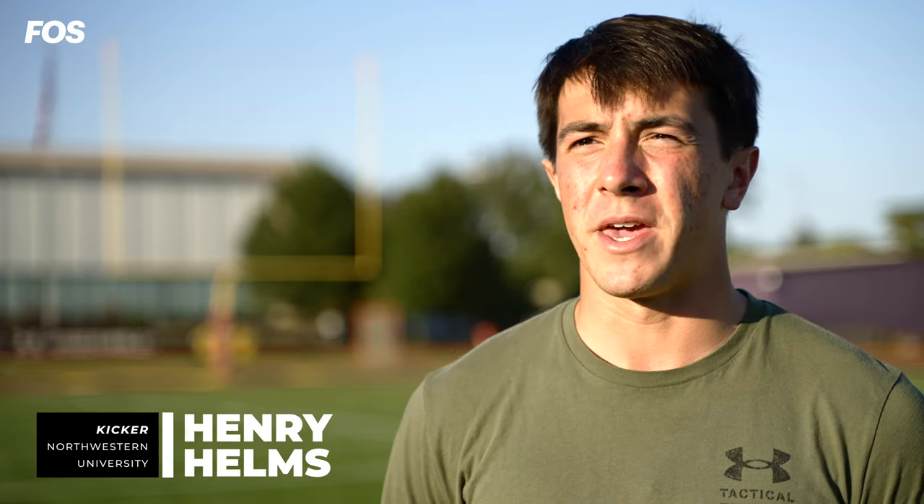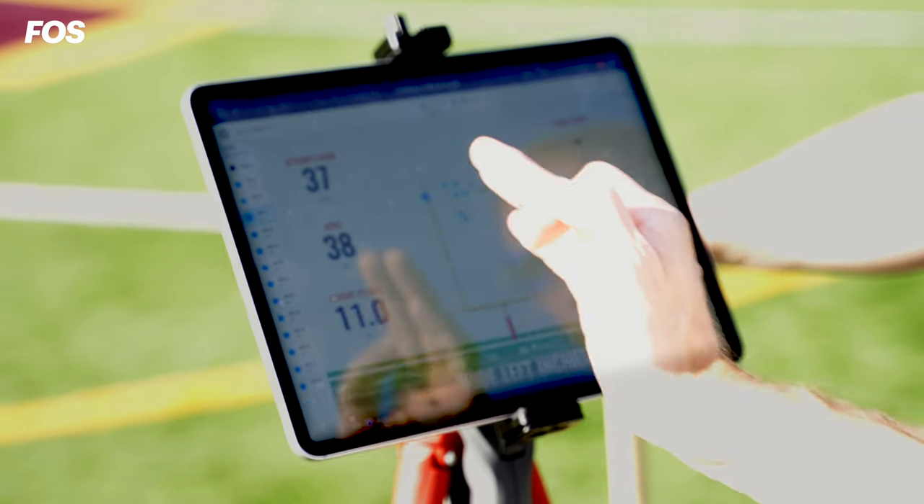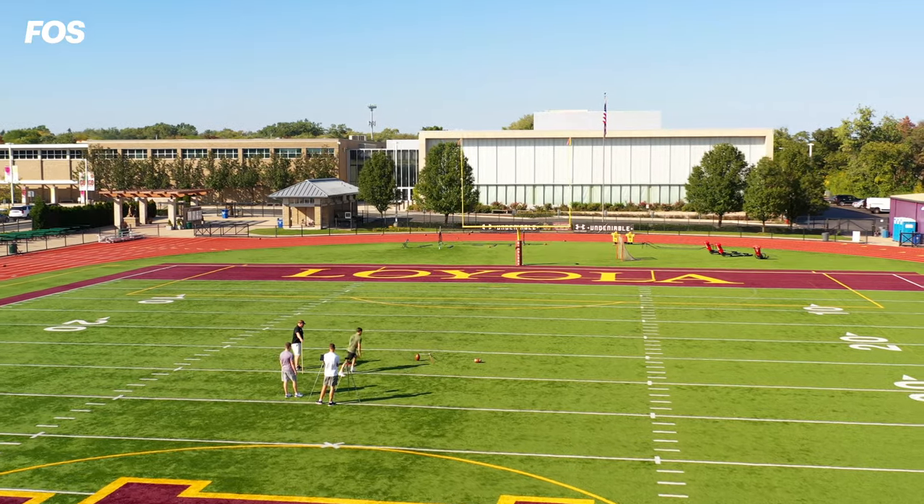Being able to see a kick shows you the results, but being able to see the data behind it gives you the numbers that are behind the science of kicking. When it comes to college football, kickers account for approximately 25% of all points scored.